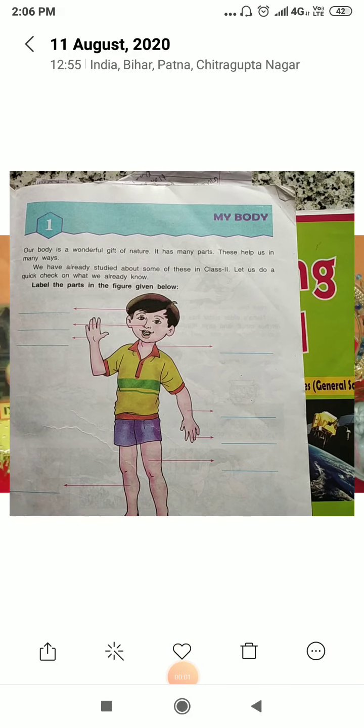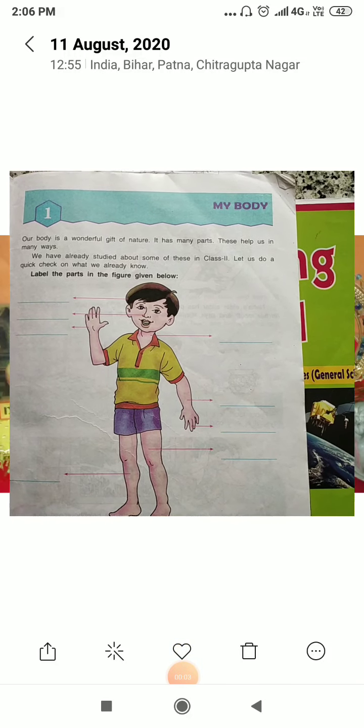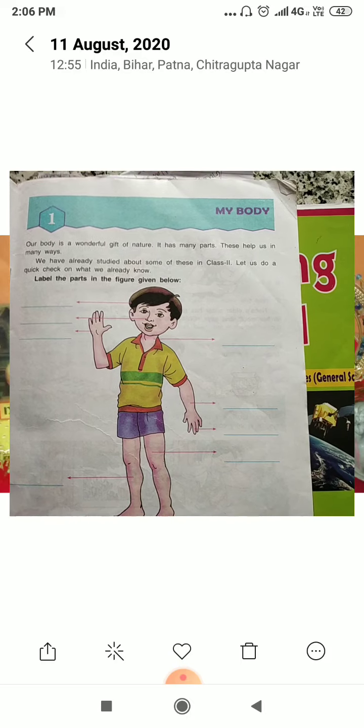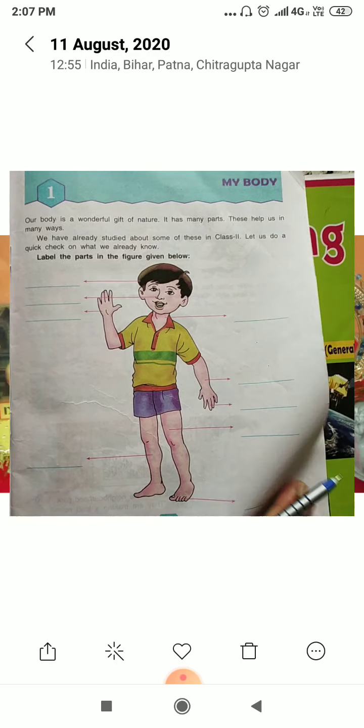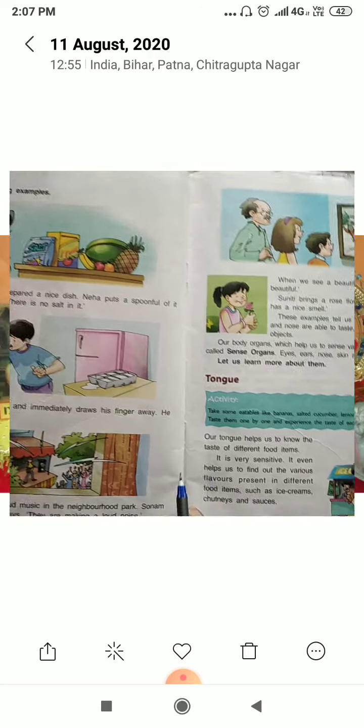Hello everyone, once again I am here with you with the important points of chapter 1. Chapter 1 is 'My Body' — see the important points of this chapter.